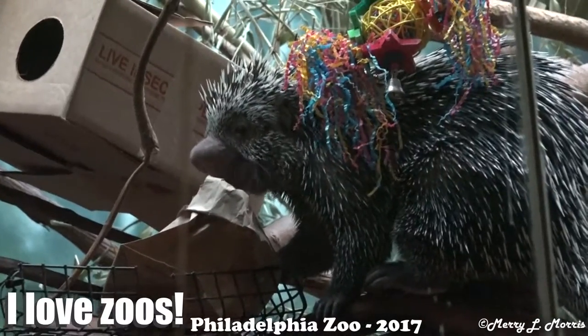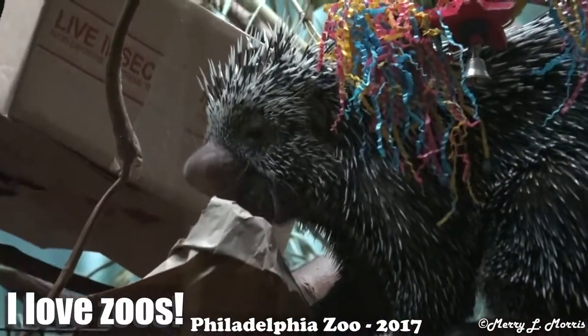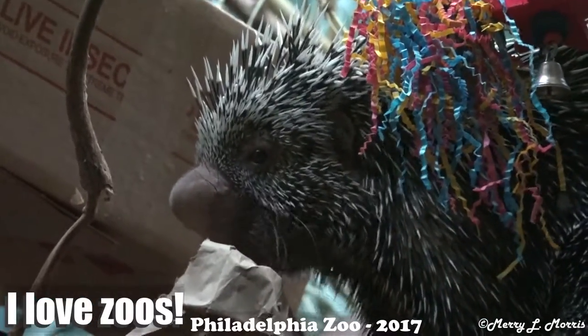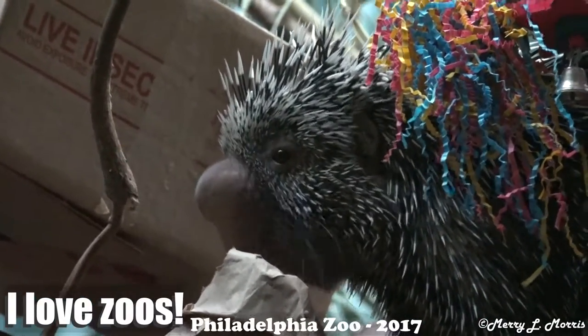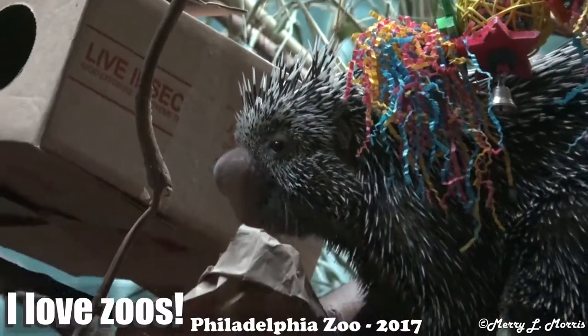Daddy. Yum, yum, yum. Another one up in the parlor center, up in the corner today. That's a treat. Easy as porcupines.